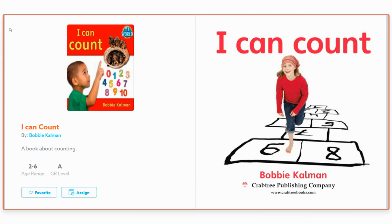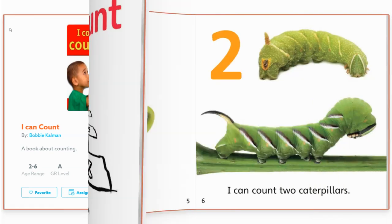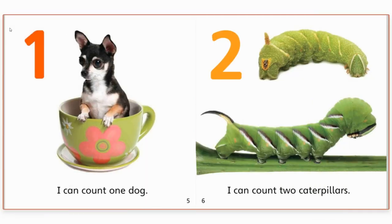I Can Count by Bobbie Cowman. One. I can count one dog. Do you see the dog? Let's count it. One. Good job!